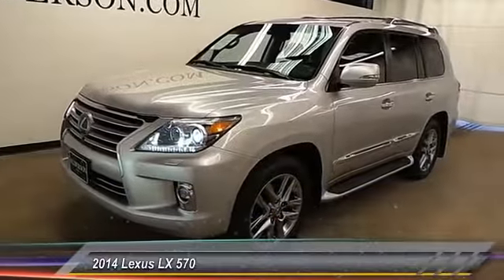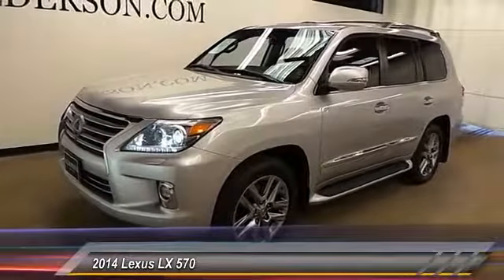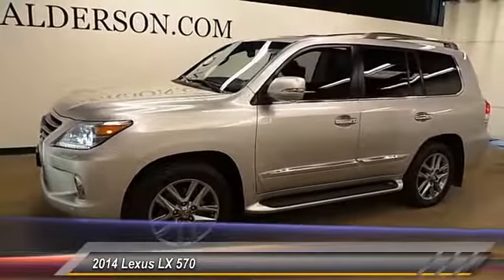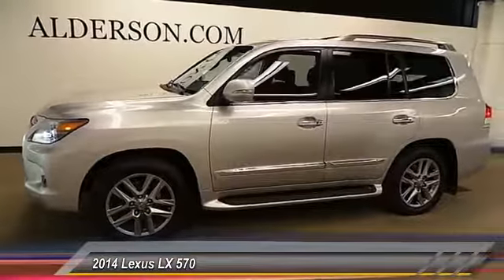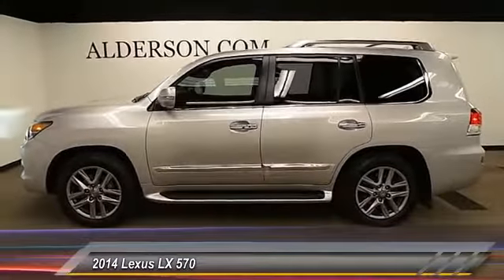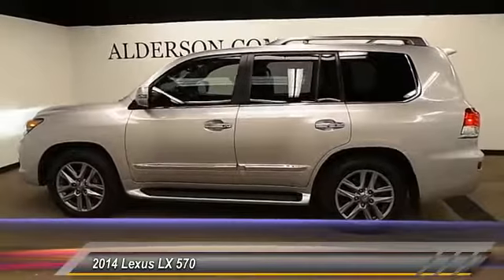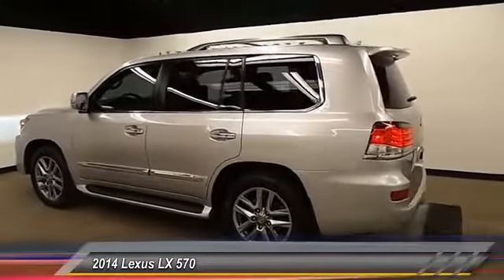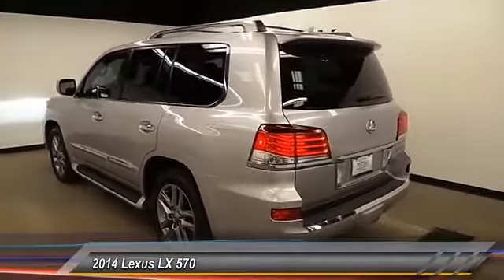The 2014 LX570. The Lexus LX570 is a destination in itself. This luxury SUV is where fortress meets sanctuary, with its 5.7 liter V8 engine churning out an impressive 403 pounds of torque and an interior that puts comfort and convenience first. This vehicle has less than 75,000 miles.